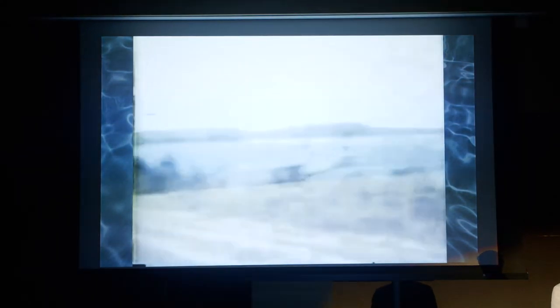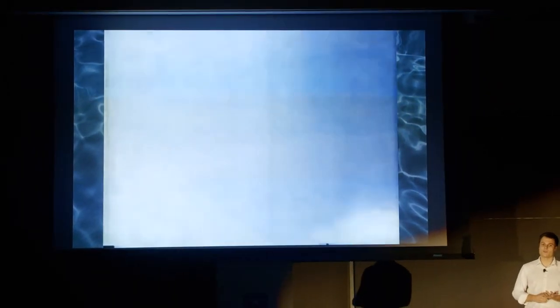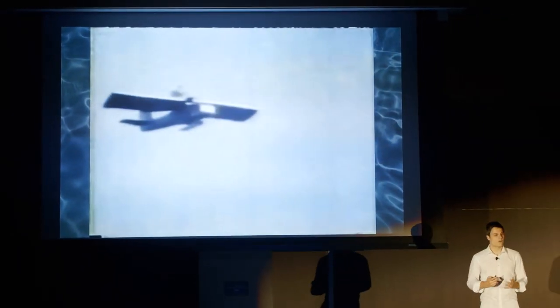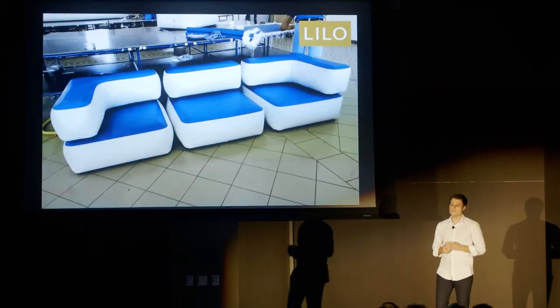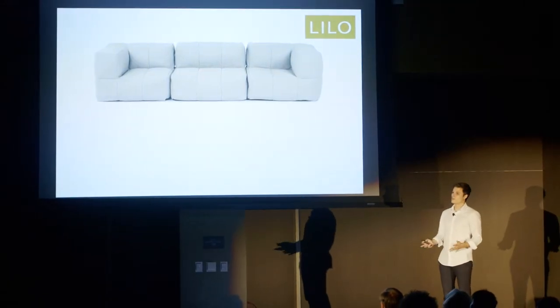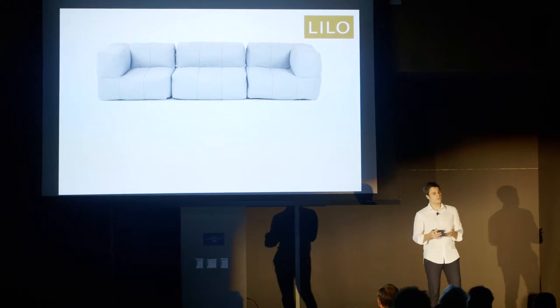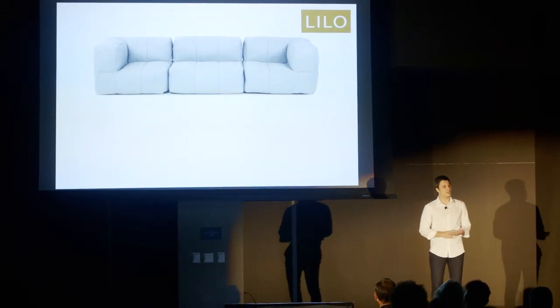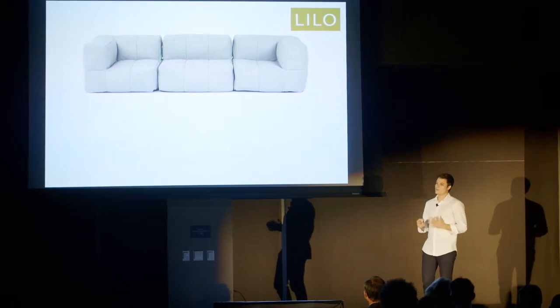We realized that floating furniture was just the beginning, and we could do a lot more. We started designing things like tables, desks, and chairs, and ultimately settled on sofas. This is a schematic for a single sofa, here is a prototype for a modular alternative, and this is a 3D render of what we expect the final product to look like — a sofa that looks like, functions like, and feels like a traditional sofa, but with the additional benefit of being inflatable.